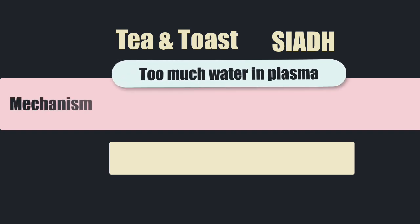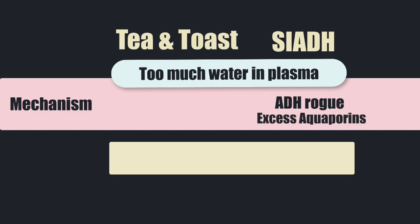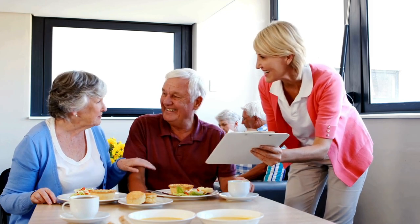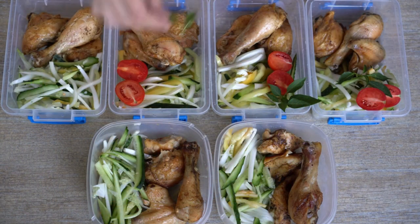Both SIADH and tea and toast hyponatremia involve too much water coming back into the body. In SIADH, it's because ADH has gone rogue — it's out of control — and it's placing too many aquaporins in the collecting duct, so too much water comes back in. Whilst in tea and toast hyponatremia, the ADH is completely fine and the amount of aquaporins is completely normal, but there's all this water coming back in because water is not being held in the urinary space by urine solutes. Regardless, because both involve too much water returning, fluid restriction is going to be helpful. In tea and toast hyponatremia, they also benefit from a dietician coming along to increase protein in their diet.